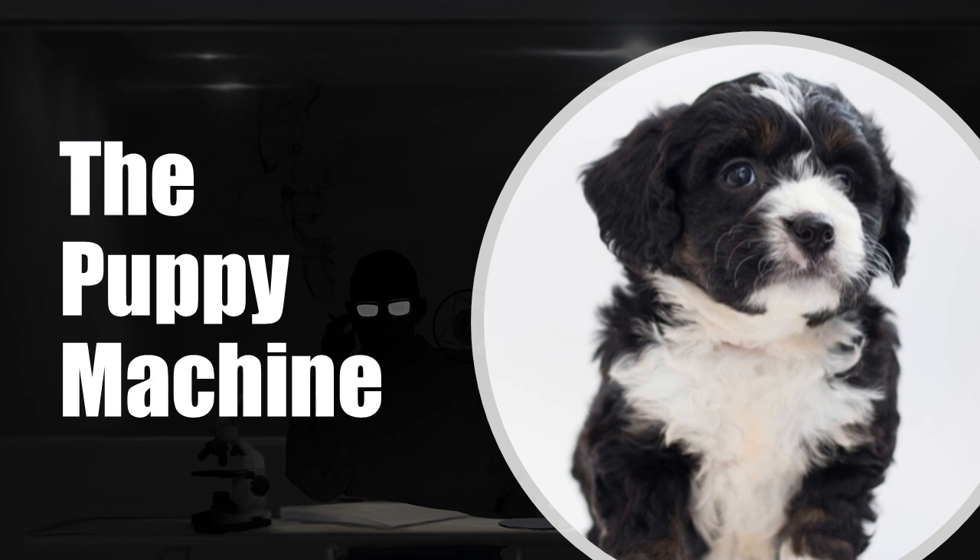Item Number: SCP-1459. Object Class: Safe.